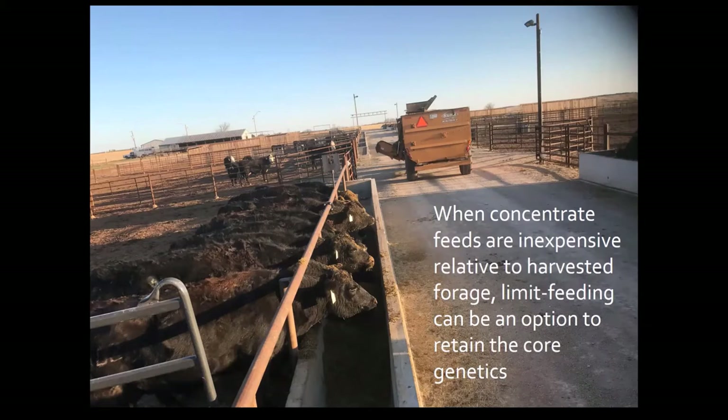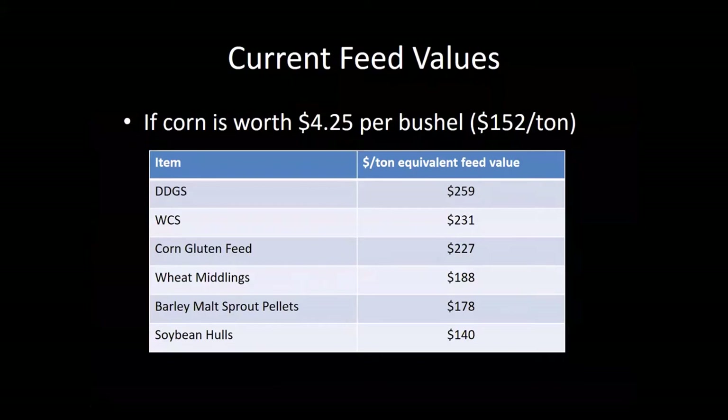The principle here is that when concentrate feeds are inexpensive relative to harvested forage, limited feeding can be an option to retain those core genetics. This slide shows relatively current feed values. It shows the value of each feed commodity if corn is worth $4.25 a bushel or $152 per ton. That makes distillers dried grains worth $259 a ton, but last week we had a load delivered for $180. That tells you distillers dried grain is a pretty good value in terms of delivering energy and protein to a beef cow.